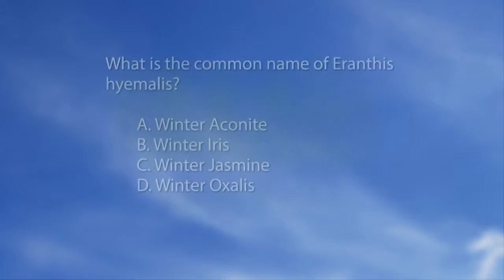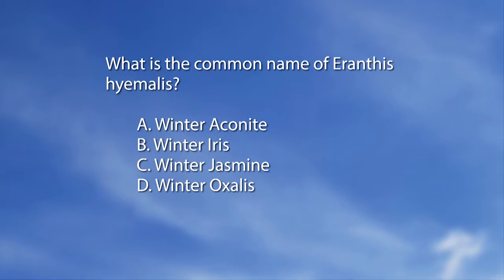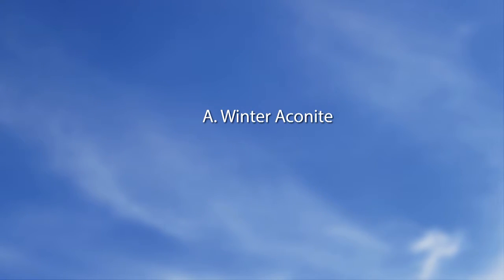Let's go to our quiz for Mid-American Gardener. What is the common name of Eranthus hyemalis? A. Winter aconite. B. Winter iris. C. Winter jasmine. D. Winter oxalis. The answer is A — winter aconite. You could plant winter aconite — it's a little bit on the late side, but I think you could plant those. They are beautiful, cheerful yellow, very early bulbs in the spring.